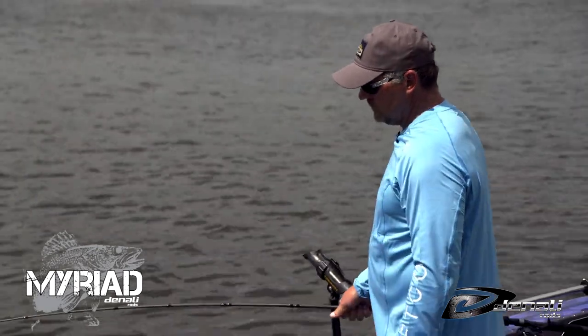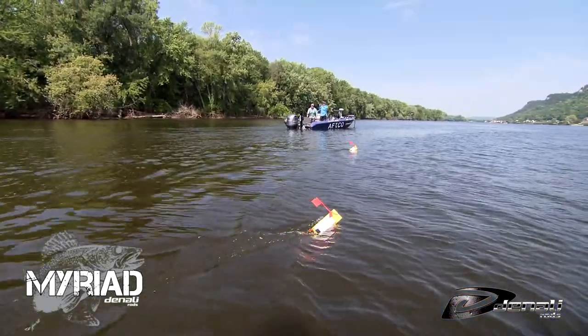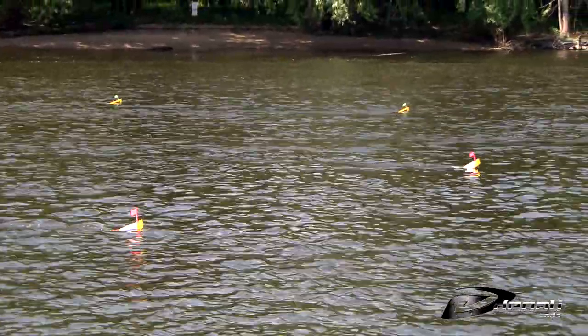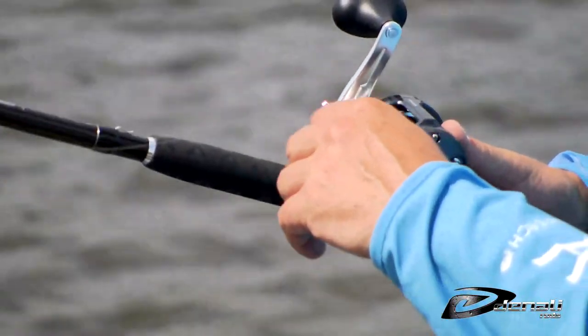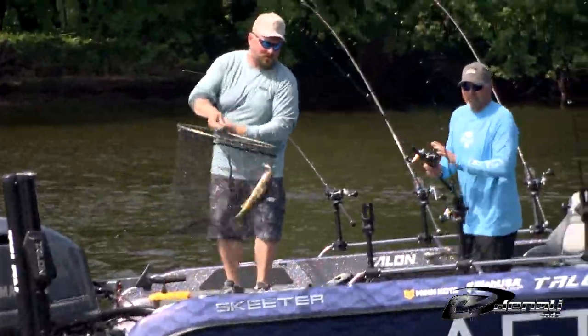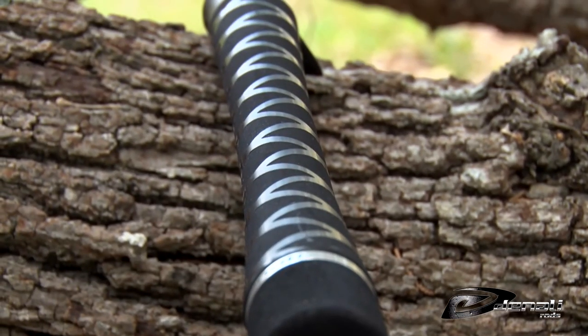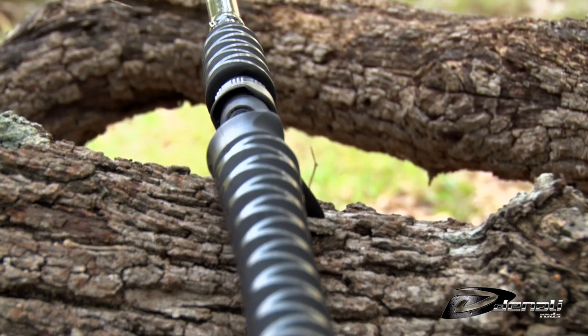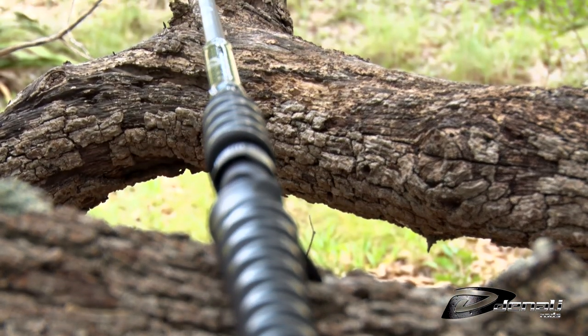These rods were designed with input from six top-tier national and regional walleye anglers. The Denali walleye team had over a hundred years of combined experience catching walleyes from lakes, rivers, and reservoirs. The crew took those concepts and created a series of rods to catch walleyes or saugers anywhere at any time.